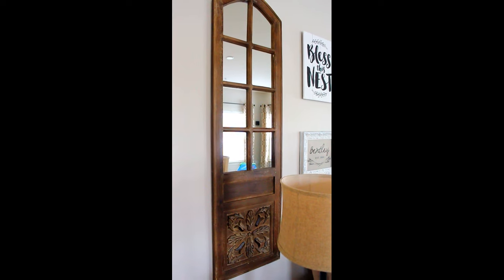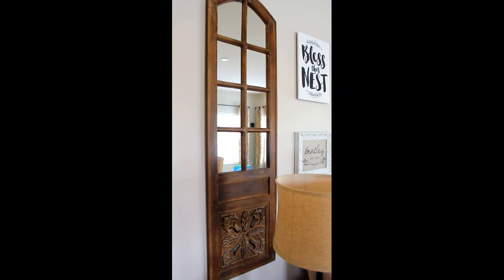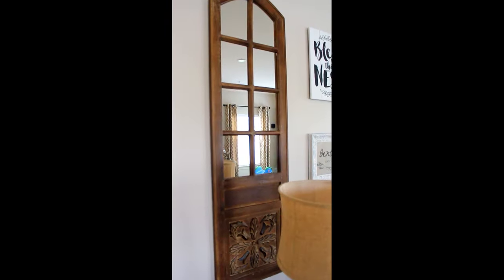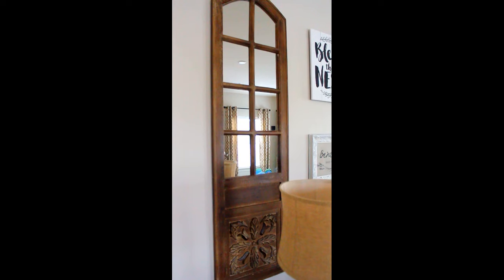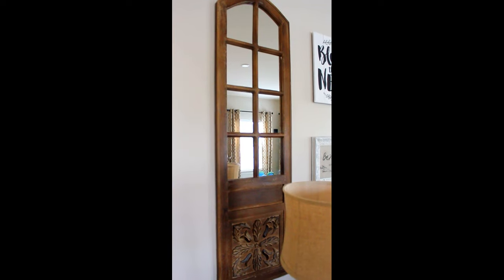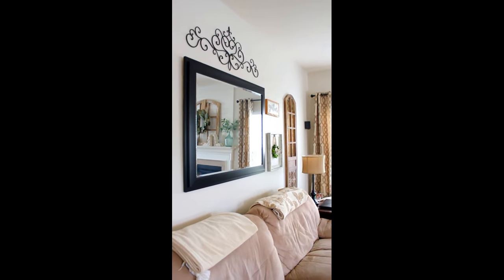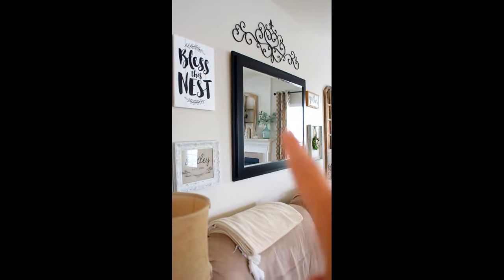This is the Kirkland's paneled door mirror that I was telling you guys about. You can see it has a ton of detail — it really looks like an old antique door. It has this beautiful intricate wood carving on the bottom, panels like a door, and then a window frame on the top. These are sold out online currently, but they do still carry them in some stores. I contacted Kirkland's and they said they should be restocked online sometime in June. I'll put the link down below just in case. I got two of them — we're going to put a decorative shelf between them over the couch.